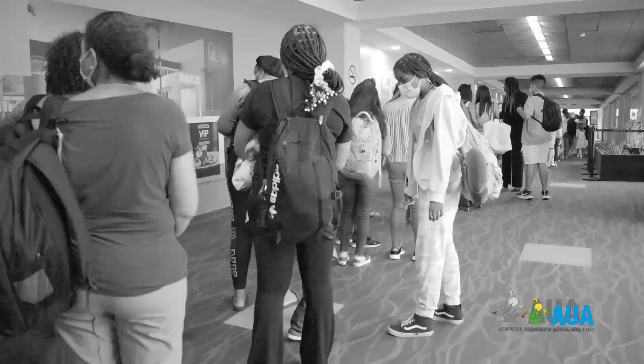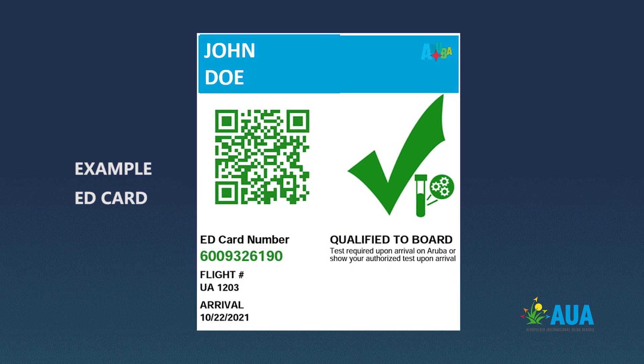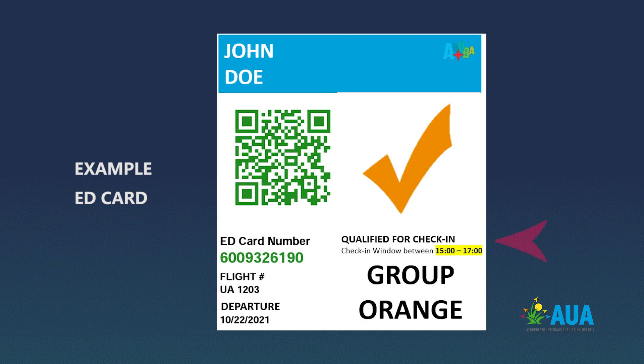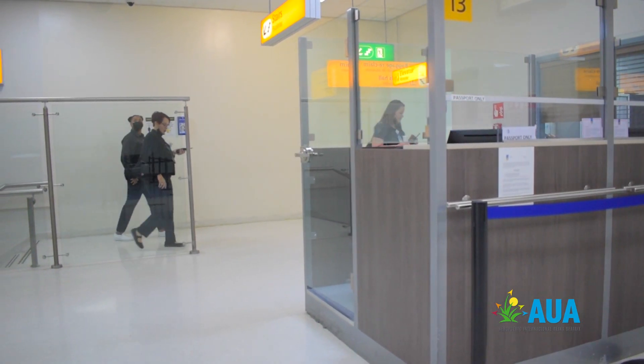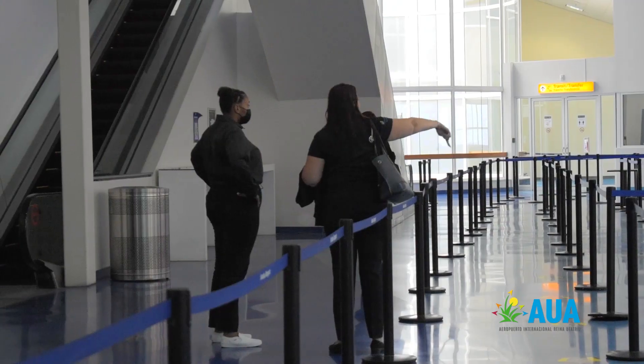All passengers arriving in Aruba, when they complete their ED card system, we're going to add a section at the end where passengers can put their departure flight number and flight date. Before that departure date, they will automatically receive through their ED card online a check mark with a time slot based on the group of flights they can depart while using the check-in facilities.